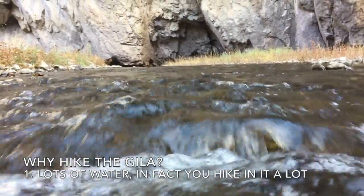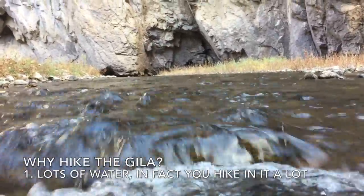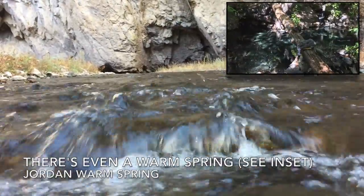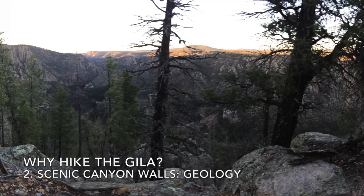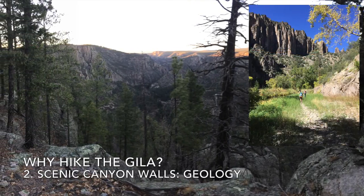Why hike the Gila? It's one of the best riparian areas in the desert southwest. You'll hike in water a fair amount of the time, and there's even a hot spring. There's also fantastic geology along the canyon walls.